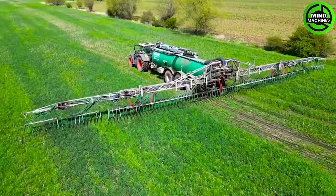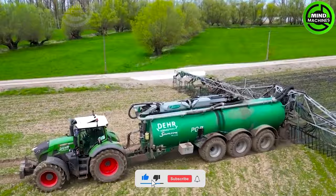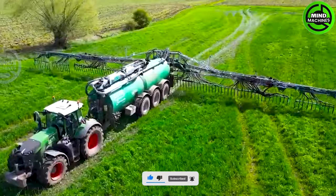The Formidable 936 paired with a Samson PG-1135 slurry tanker from Deere Agra Service effectively disperses liquid manure onto the field. This dynamic combination ensures precise and effective nutrient application.